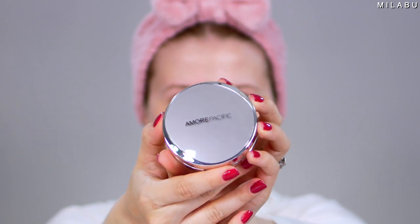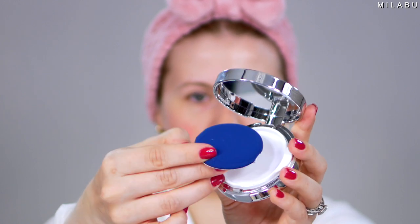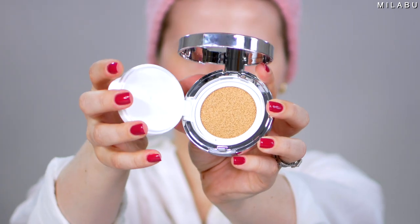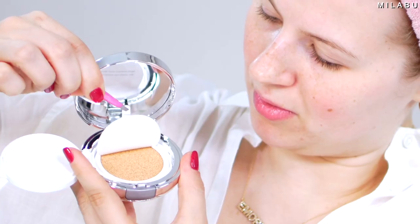This is by Amore Pacific — their Color Control Cushion Compact, Broad Spectrum SPF 50 Plus Sunscreen, Weightless, Buildable Coverage, Effortless Perfection. I got shade 102 Light Pink, retailing for $60. This has a lot of reviews and an Elle Best of Beauty award. It's a patented air cushion technology that changed the face of beauty. You also get a refillable foundation, which is really nice, especially for the price.